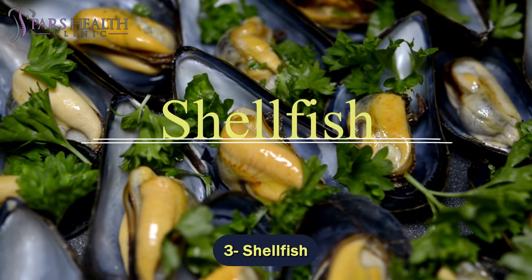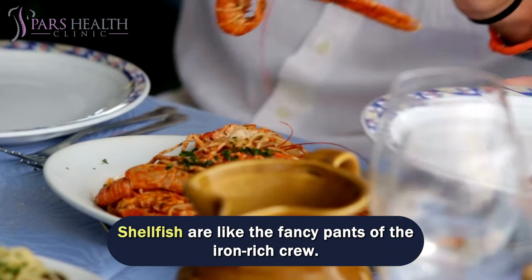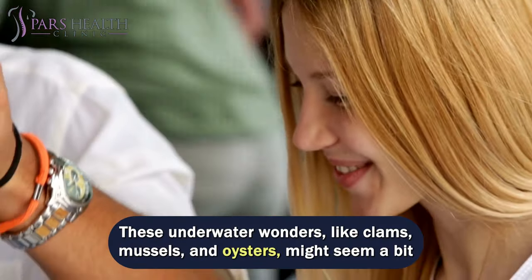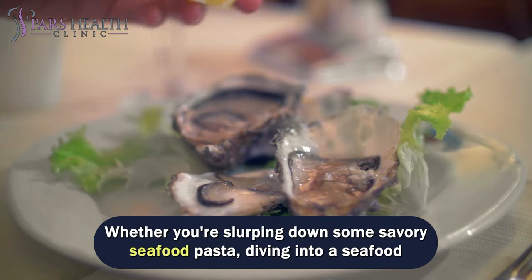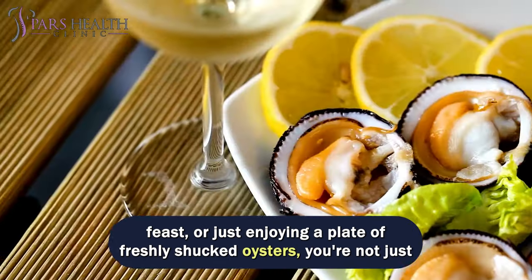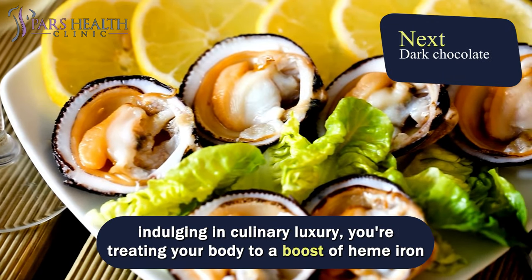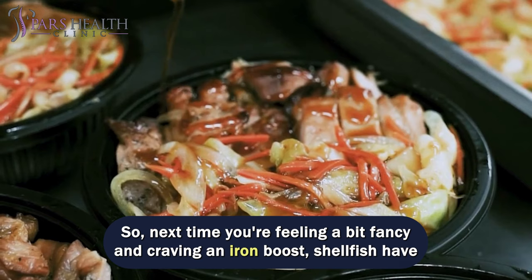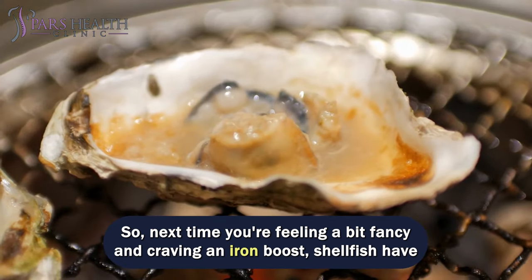Number 3 – Shellfish. Shellfish are like the fancy pants of the Iron Rich crew. These underwater wonders – like clams, mussels, and oysters – might seem a bit posh, but they're delivering some serious iron punch. Whether you're slurping down some savory seafood pasta, diving into a seafood feast, or just enjoying a plate of freshly shucked oysters, you're not just indulging in culinary luxury – you're treating your body to a boost of heme iron that's fit for seafood royalty. Next time you're feeling fancy and craving an iron boost, shellfish have got you covered.